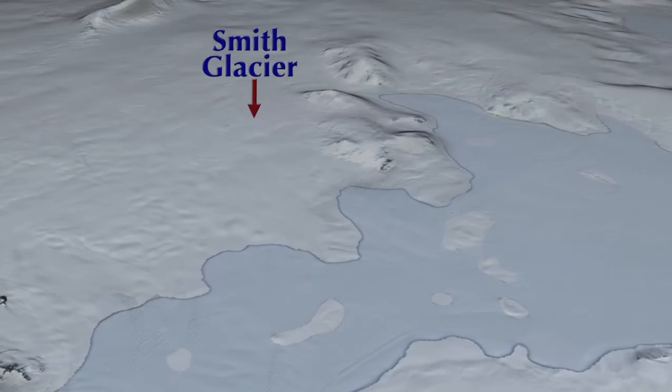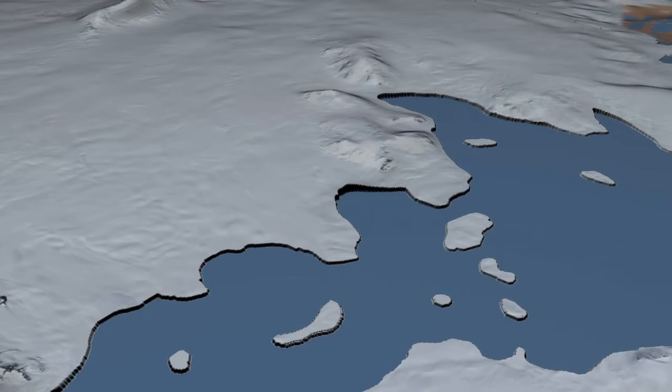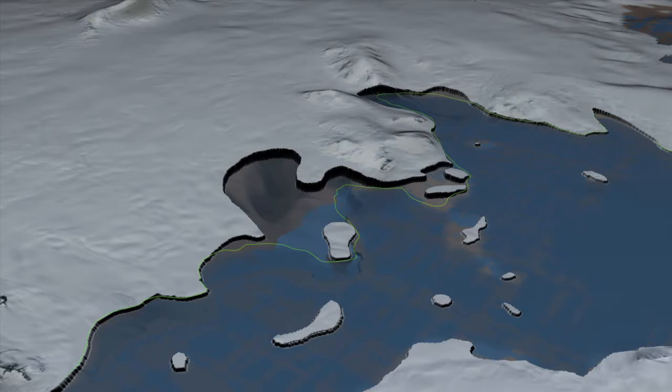The grounding line of Smith Glacier in 1996 is at the transition boundary between the blue color — the ice shelf — and the white color, ice resting on the continent. Now we transition to 2011. The grounding line is 35 kilometers farther back, a retreat of nearly 2 kilometers per year.